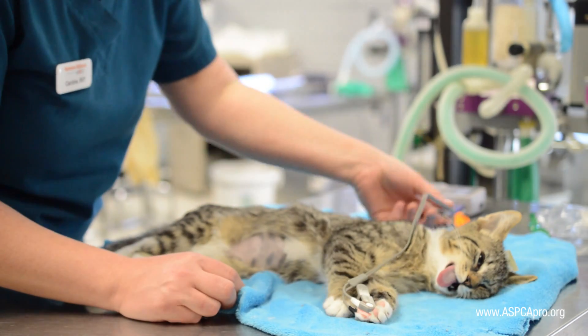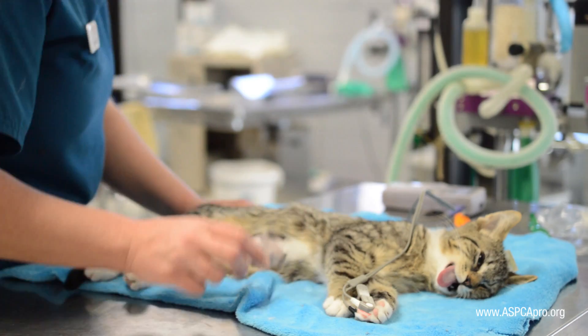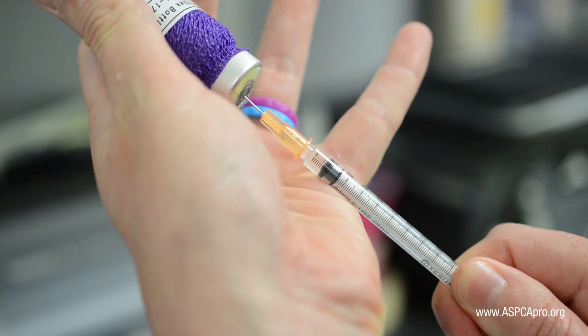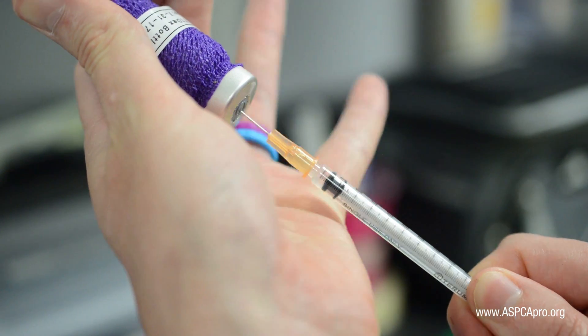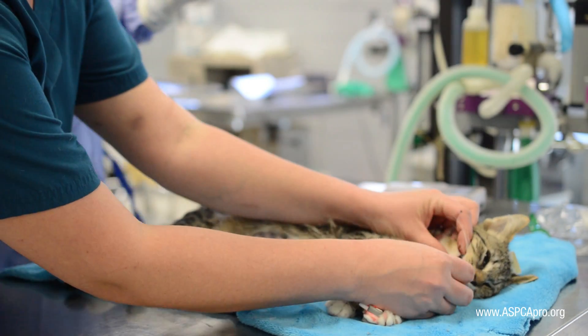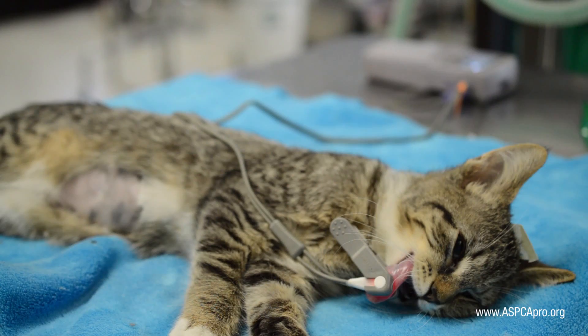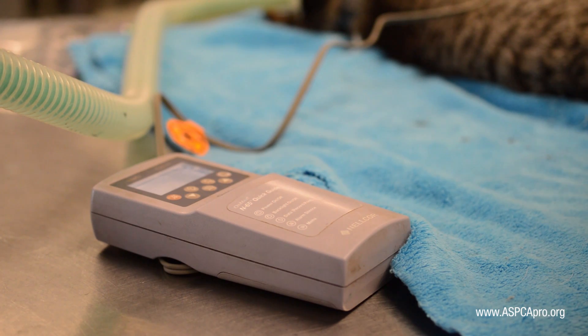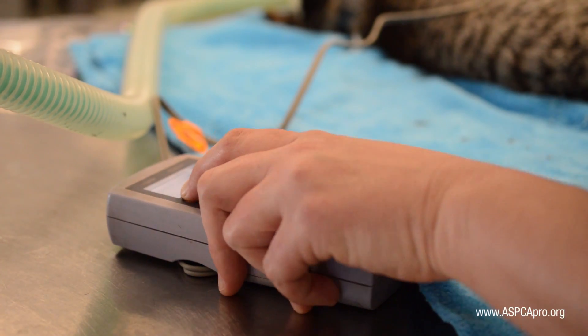The palpebral reflex will be frequently monitored as our most accurate gauge of the patient's anesthetic depth. If the reflex returns prior to completion of the patient's surgery, either a quarter dose intravenously or a half dose intramuscularly of the induction agent is administered. The color of the patient will also be continually monitored.